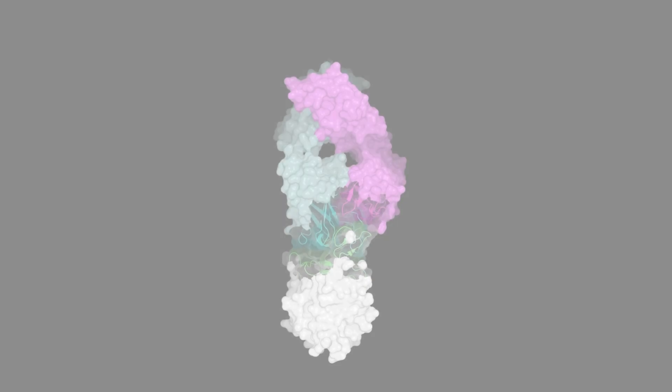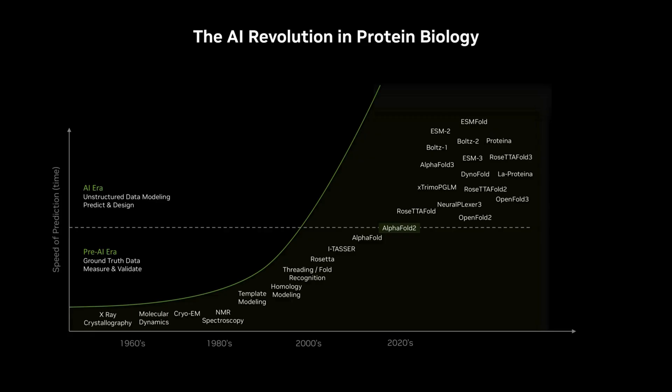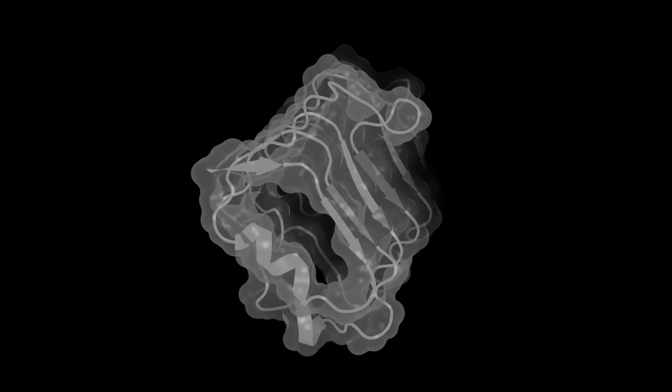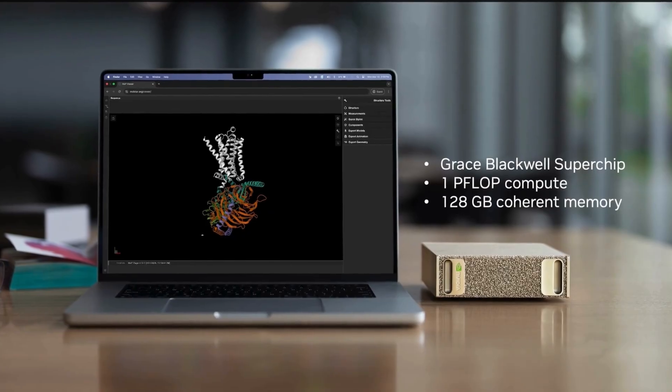In life science, NVIDIA CU Equivariance, a new CUDAX library to accelerate research and discovery for geometry-aware networks, is being used to find a protein structure, which previously took months in the lab. Now, AlphaFold, a deep learning model, and CU Equivariance takes you from months to minutes, which is all possible using the new NVIDIA DGX Spark AI supercomputer.